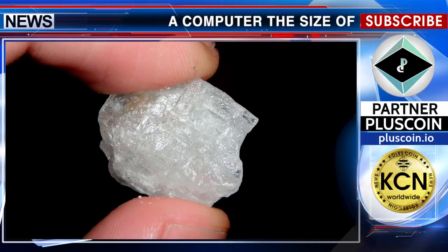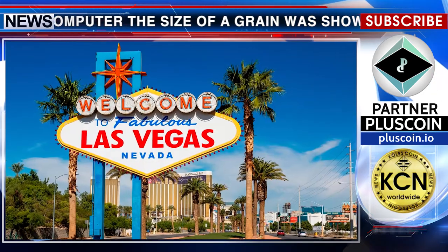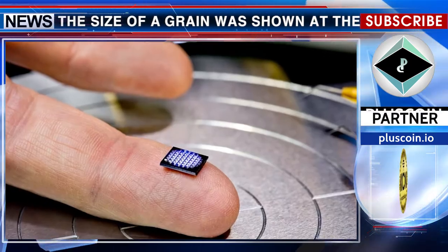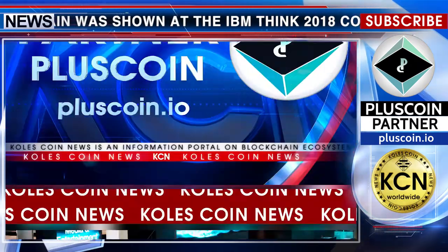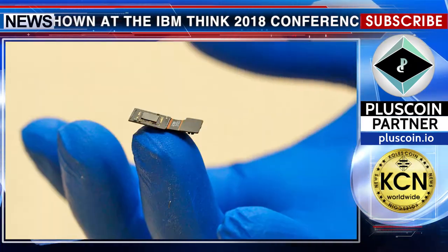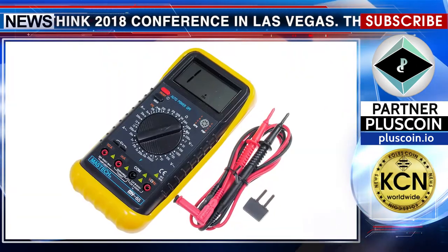A computer the size of a grain was shown at the IBM Think 2018 conference in Las Vegas. The mini-computer operates on the basis of blockchain technology. According to representatives of IBM, this tiny chip is built into household items to further verify the origin and contents of these items.